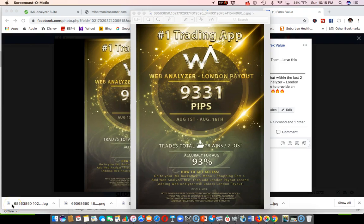Hey, good evening ladies and gentlemen, this is Eddie Harvey from TradeWithEd.com. I want to share with you the results from the IML web analyzer's London payout, the ECC 11 LP 2.0 strategy. This strategy gives you copy-and-paste setups delivered directly to your phone.